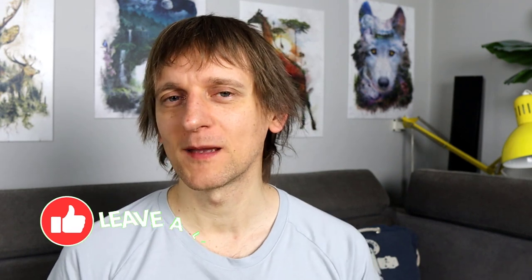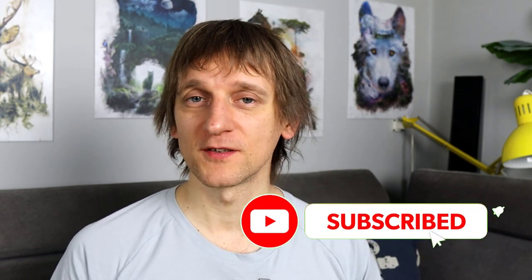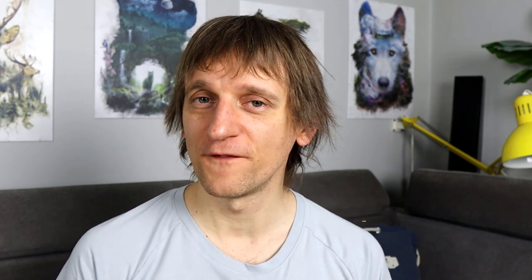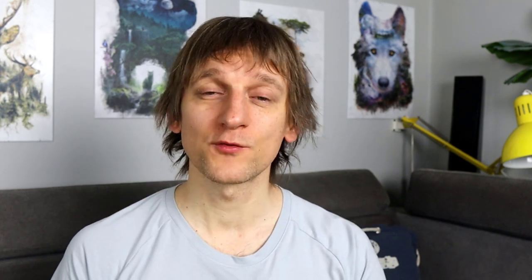That's everything I have for you today. I hope you liked it — if so, hit the like button, it helps the algorithm show the video to more people. Consider subscribing if you haven't yet, and feel free to leave a comment. Thank you so much for staying until the very end, and I'll see you in the next one. Cheers!